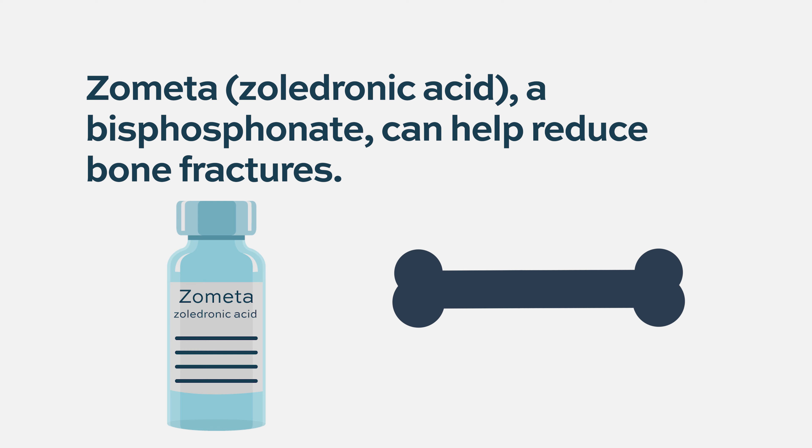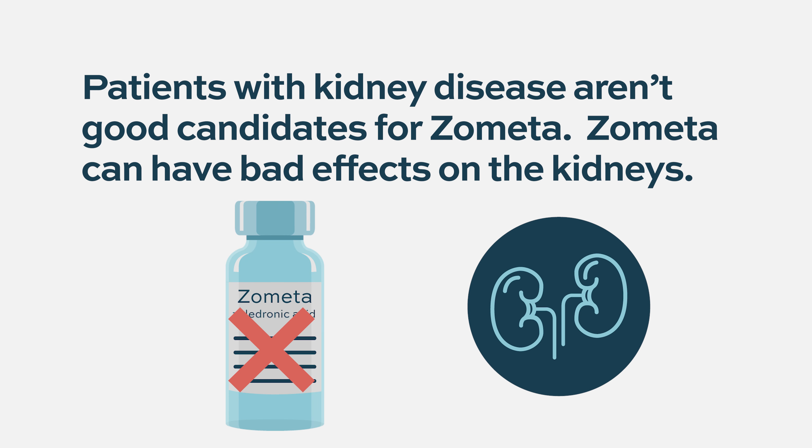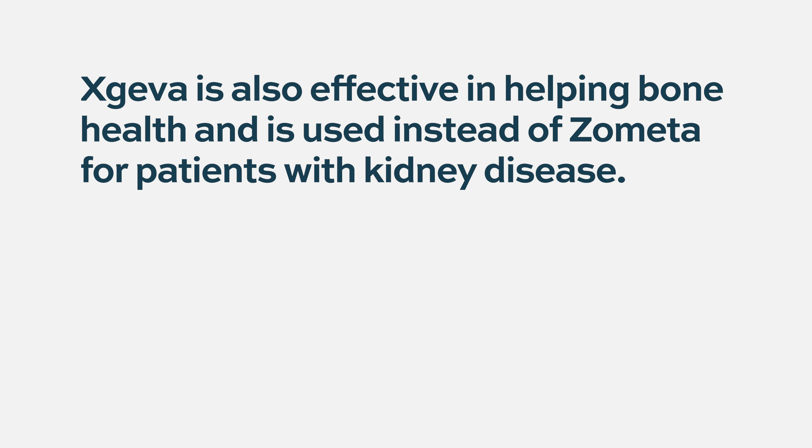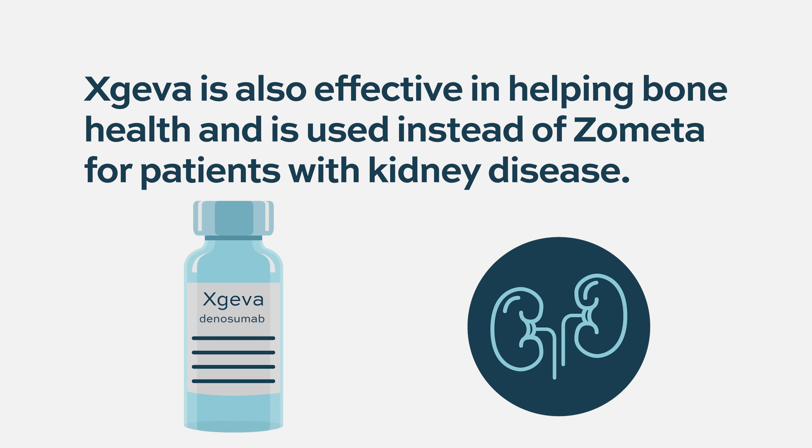Zoledronic acid has been shown in multiple studies to reduce bone fractures and related complications, and in some studies it has also improved myeloma outcomes including relapse rate and survival, though those remain controversial. For patients with kidney disease who are not good candidates for zometa due to its nephrotoxic effects, denosumab (brand name Xgeva), an antibody drug approved approximately five years ago, can be used instead. Denosumab has no adverse effect on kidney function and is similarly effective in improving bone health.